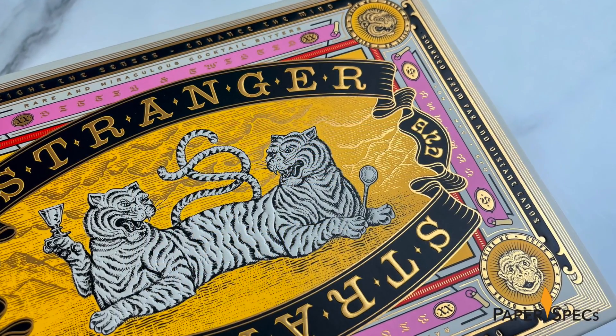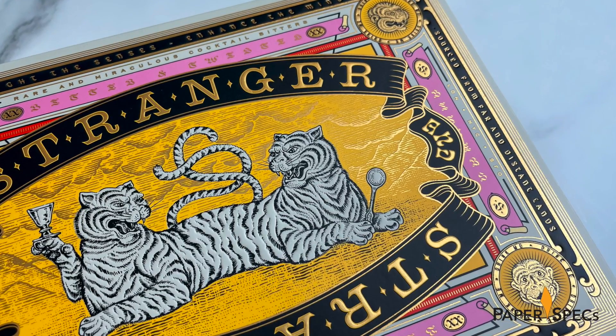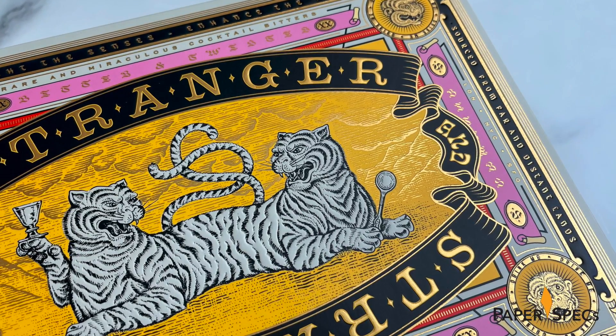Then there are the embossed elements — from the logo and monkey heads to the aforementioned white tigers — which make handling the piece a luxurious haptic experience.